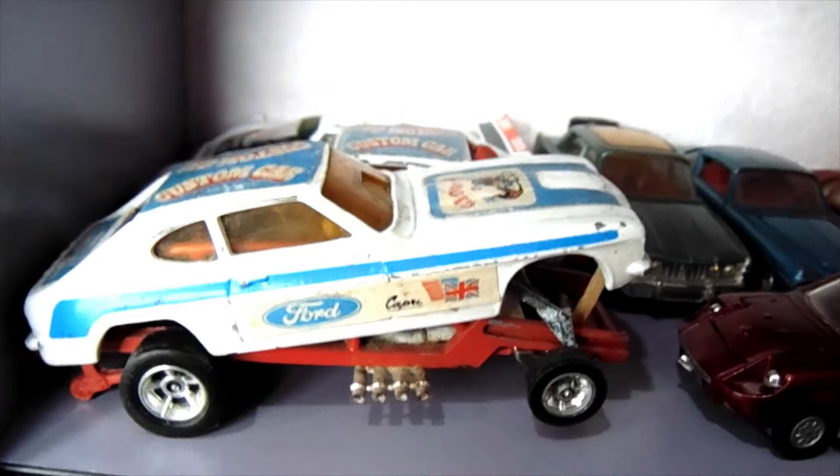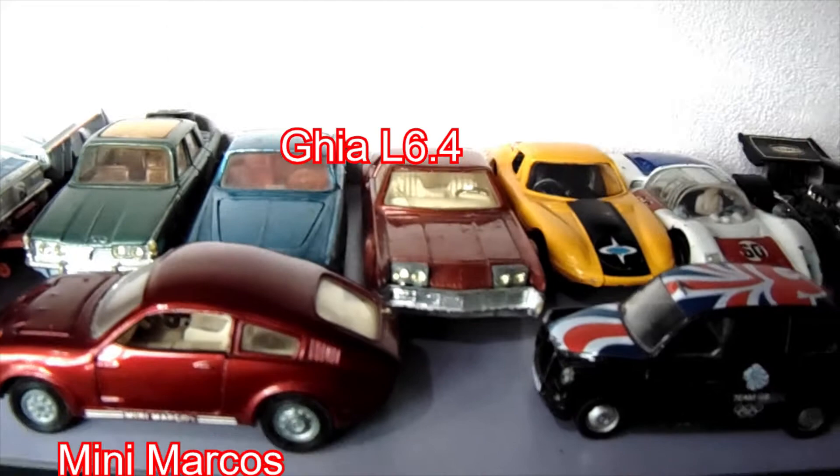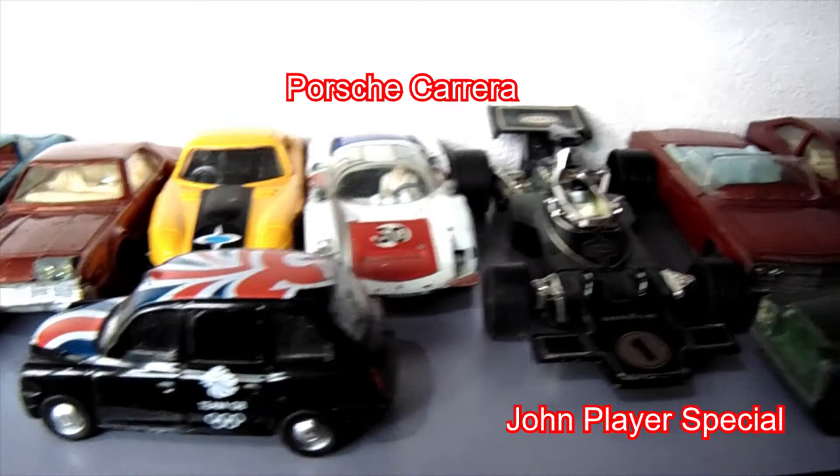This is my Corgi shelf. Here we have the Glow one, which is like a funny car version of the Ford Capri. Moving along, there's the Rover 2000, the Mini Marcos, the Ghia L6.4, the Oldsmobile Tornado, and there's a recent taxi that was for the London Olympics. Behind it we've got a Marcos 3L.